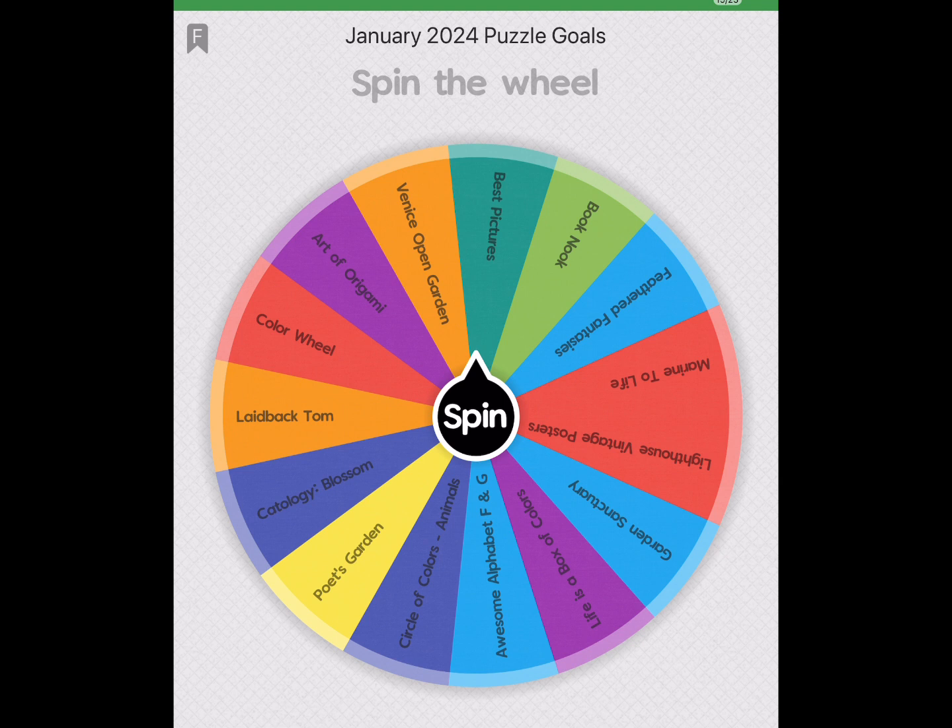I've been diamond painting and working on my blog and writing in my planners and reading, so I think I've done 13, maybe 14 puzzles so far this month. Let me go ahead and spin the wheel.